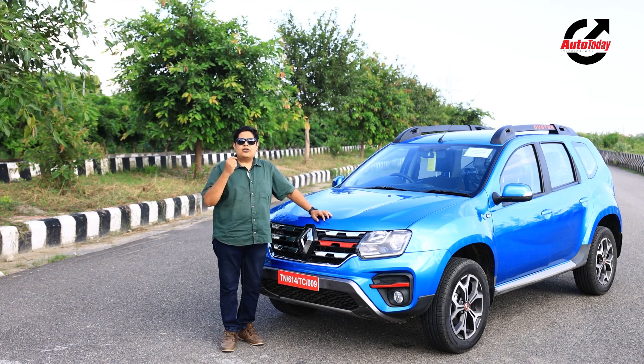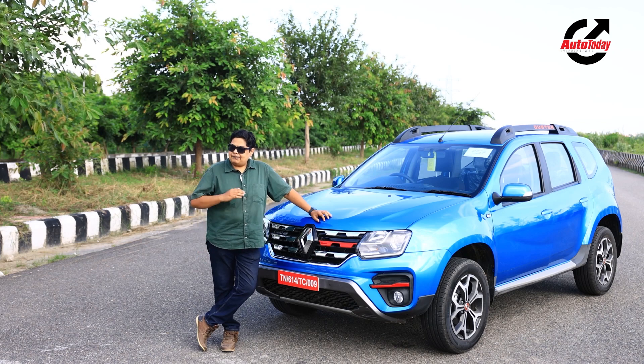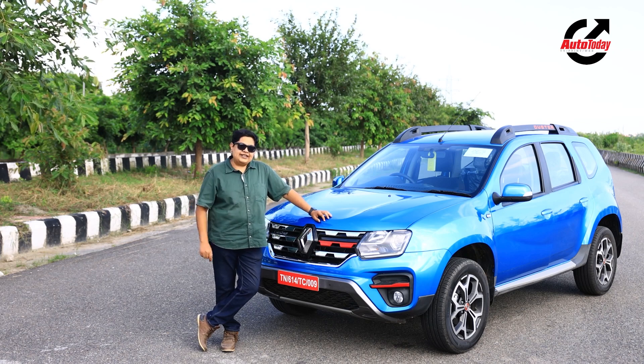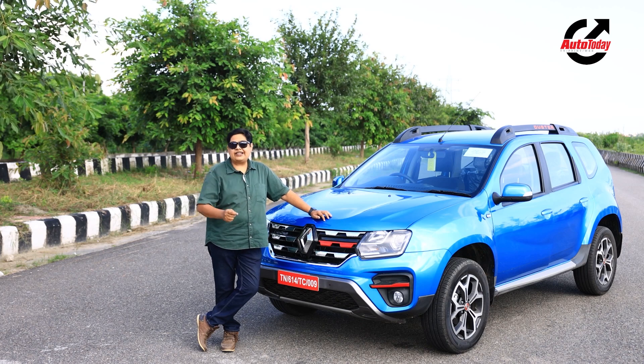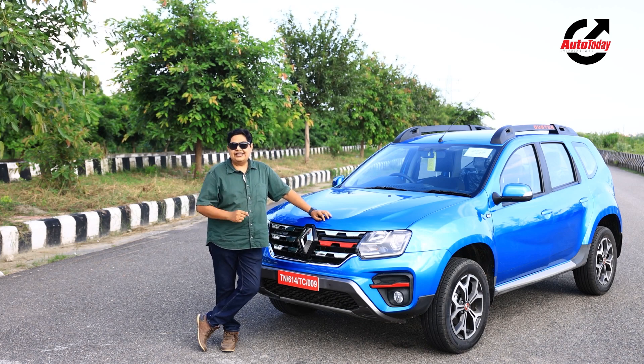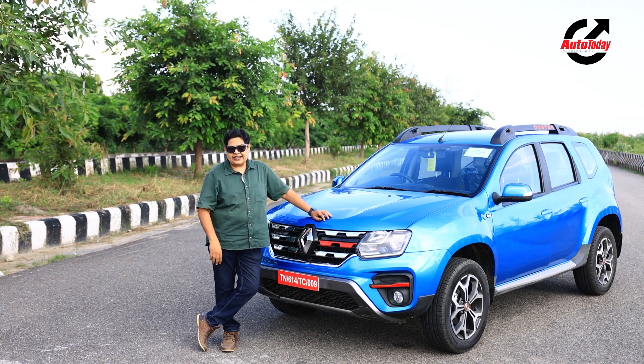Renault also launched it with a host of engines. Spearheading this complete lineup was a 1.5 diesel engine which could be had with 85 horsepower or 110 horsepower. There was also a petrol engine initially but it found very few takers.